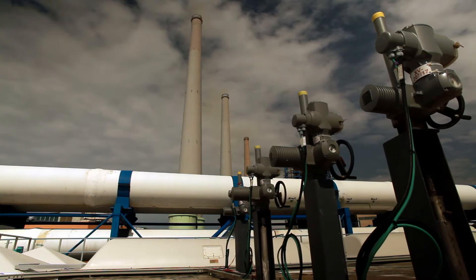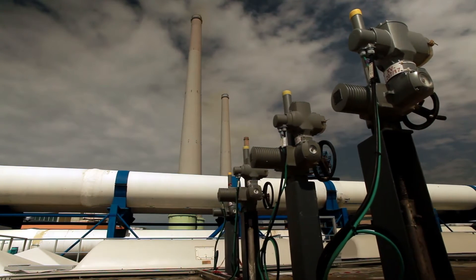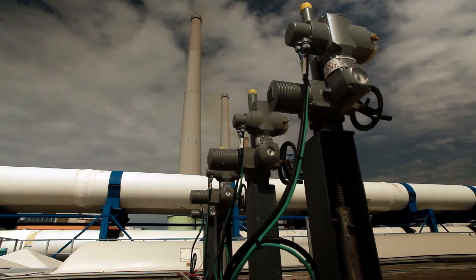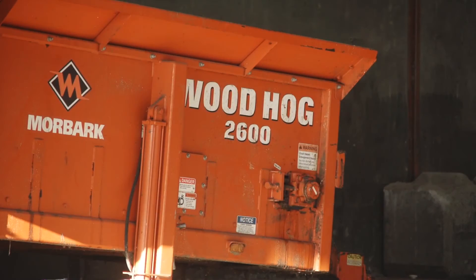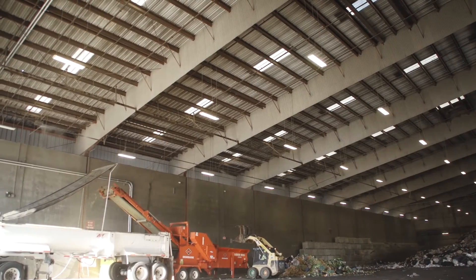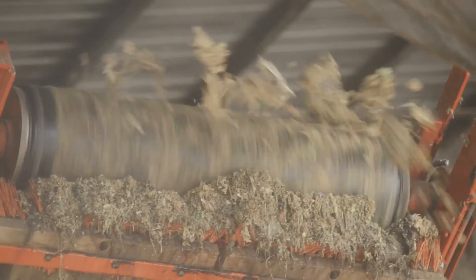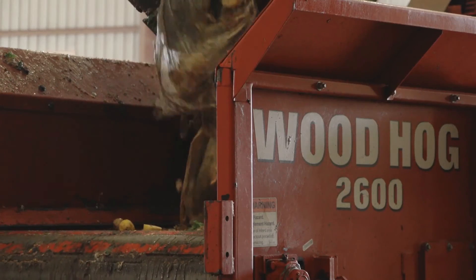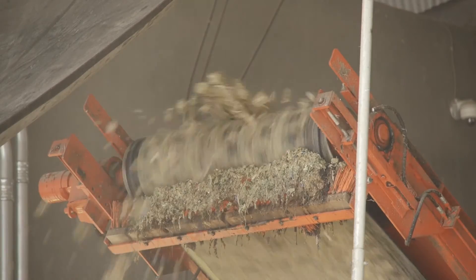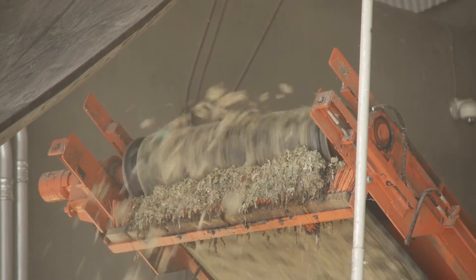Food waste breaks down and creates methane gas. Collecting that and then piping it in to produce electricity is another use for food waste. Our Moorbark 2600 electric grinder runs very efficiently — it doesn't require a whole lot of maintenance. We spend more time just cleaning it than doing anything else. I believe after seeing how efficiently the food waste process works for us, more companies will want to get involved with doing the same type of process.